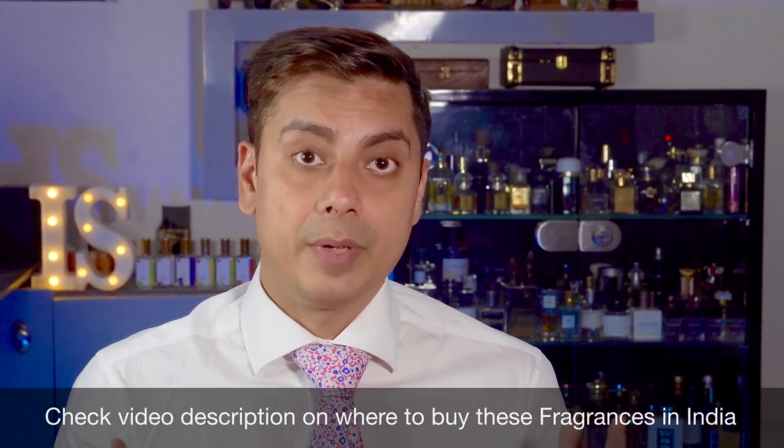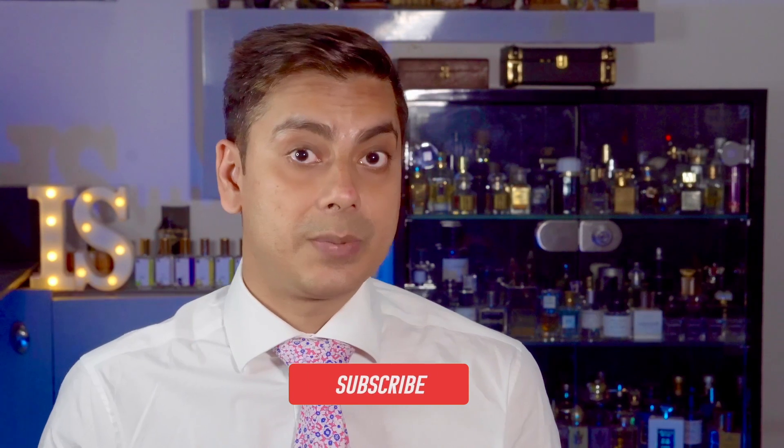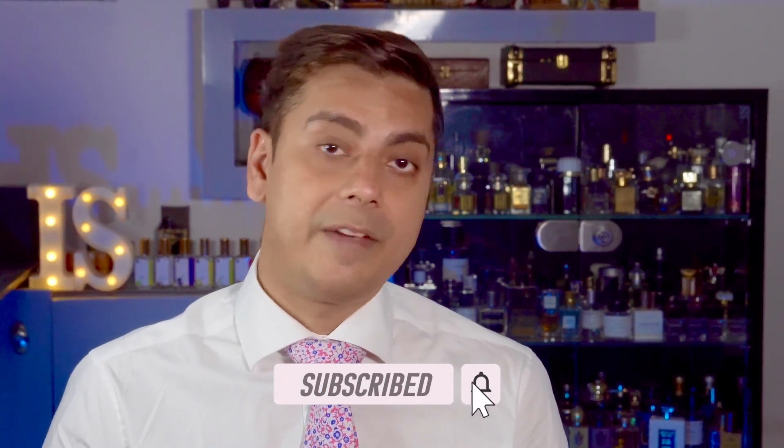Welcome back to Intellectual Scents. My name is Divjot. Today we're going to be reviewing a very famous line called Bleu de Chanel. This line is known not only to fragrance enthusiasts but even non-fragheads — my family members, my friends, everyone I know is aware of it, and some of them are even using it. So I thought, why not review all three concentrations of this fragrance? If you're liking the content, please subscribe to my channel where we talk about everything related to fragrance.